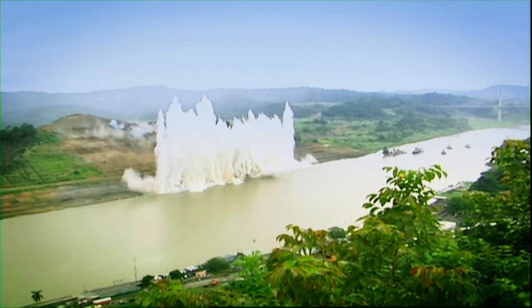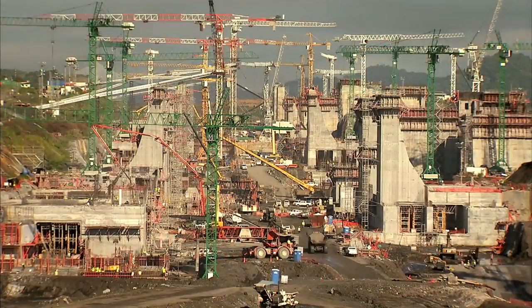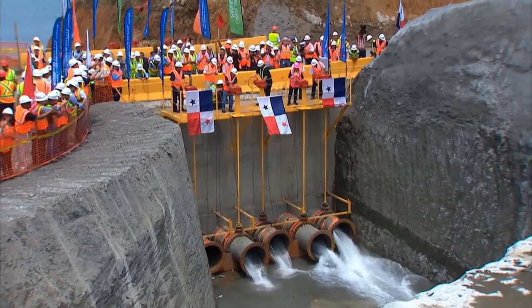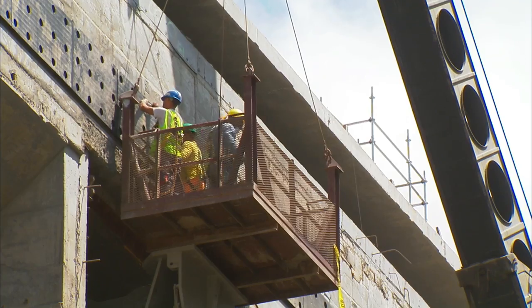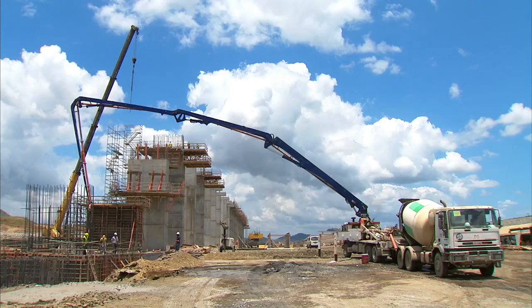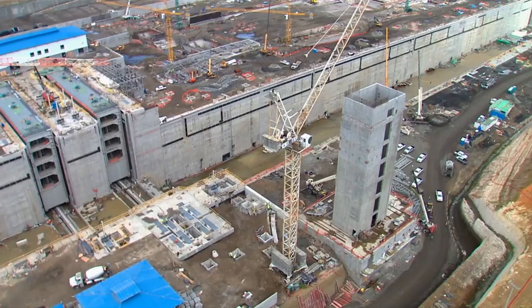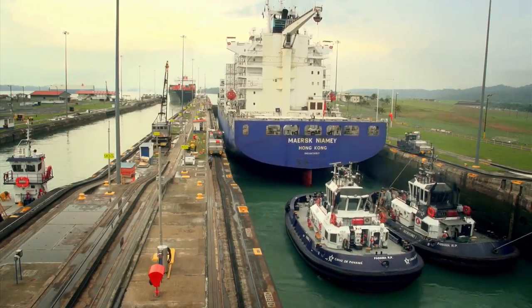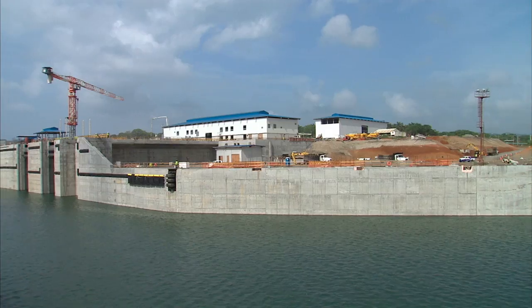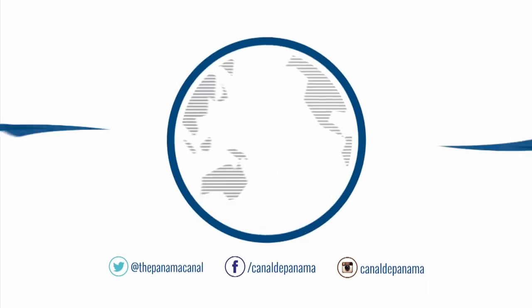Seven years have passed since the inauguration of the Panama Canal Expansion Program, and it continues forward at full speed. The expanded canal is now in its countdown phase, where every component, every cubic meter of concrete, of excavated and dredged rock contributes to the progress of the flagship project of our young nation. A century after its inauguration, the Panama Canal will give the world a wider path between the seas.